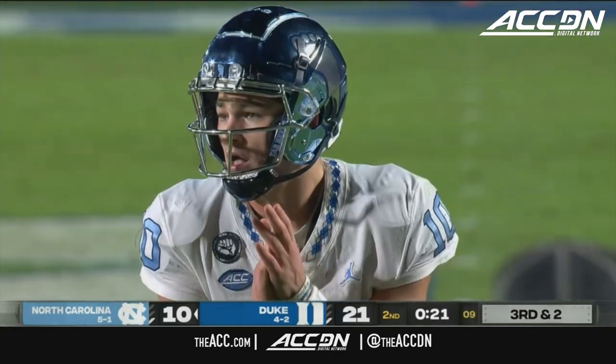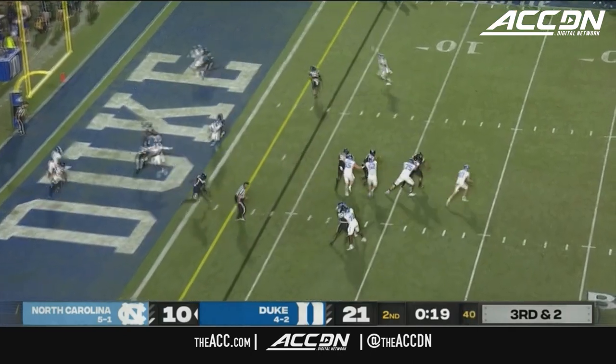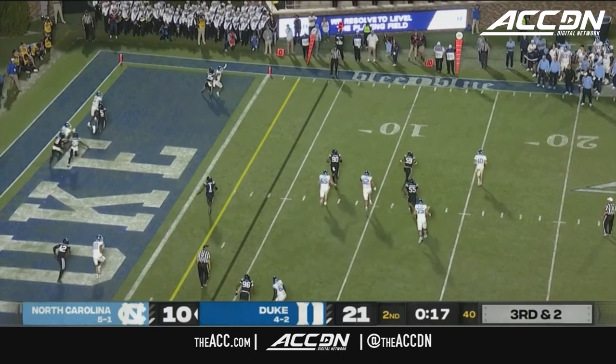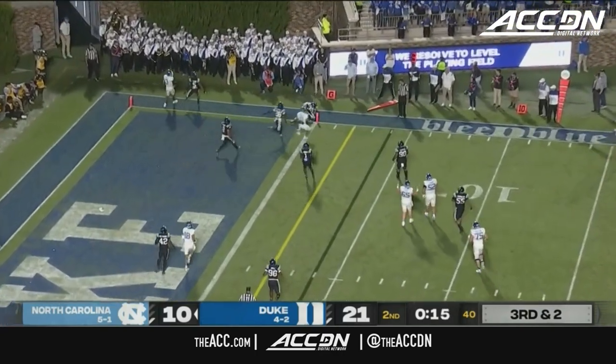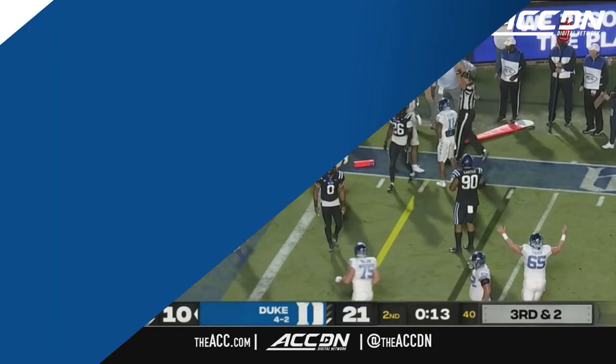In the slot to the top of the screen, Nesbitt and Kamari Morales; Josh Downs alone to the bottom. Here is May — field kind of opening up for him, rolls to the right, shoots it to the end zone. It is caught. Is it a touchdown? It is, for Caleb Hood.